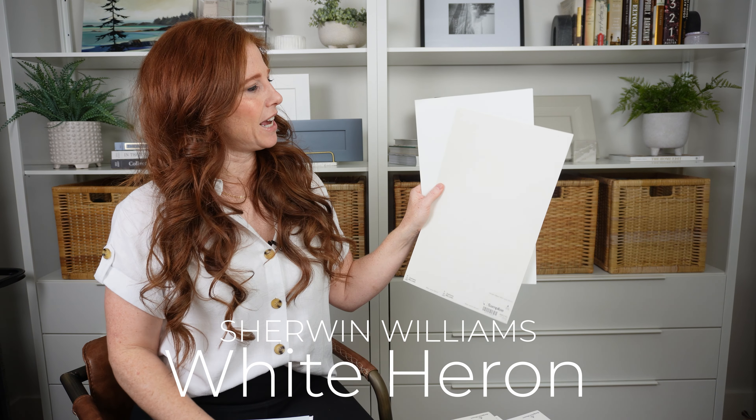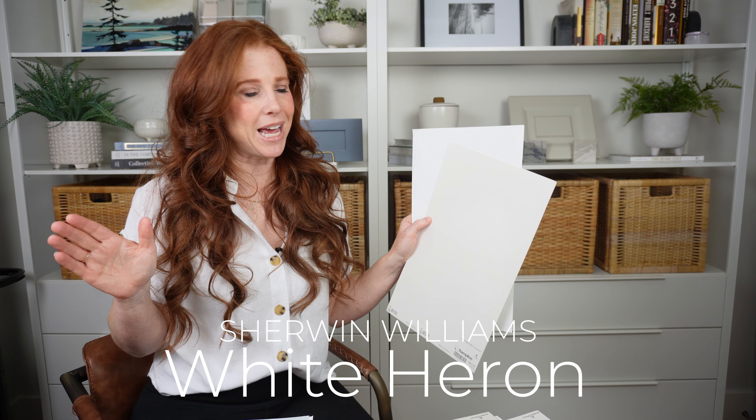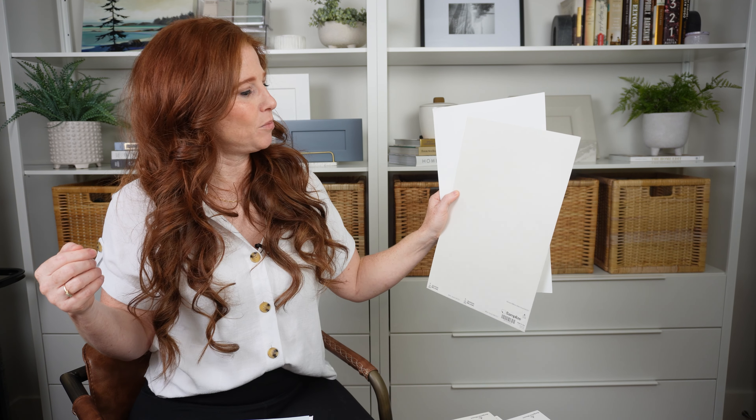Sherwin-Williams White Heron is a beautiful off-white — it's almost like the love child of cream and taupe. You don't always know what you're going to get, but it's always that soft, pretty brightness while still being earth-toned and gorgeous.